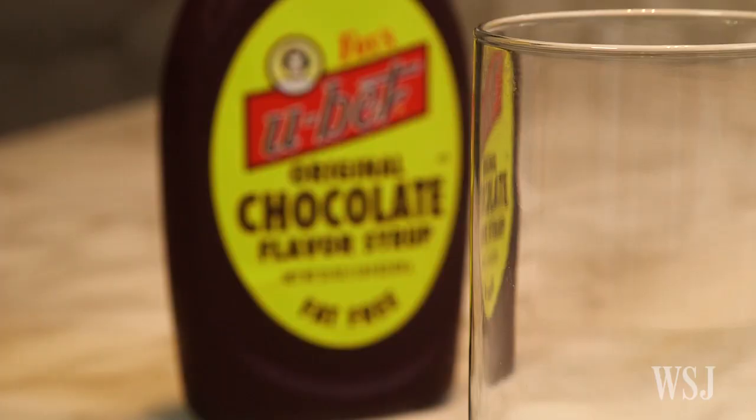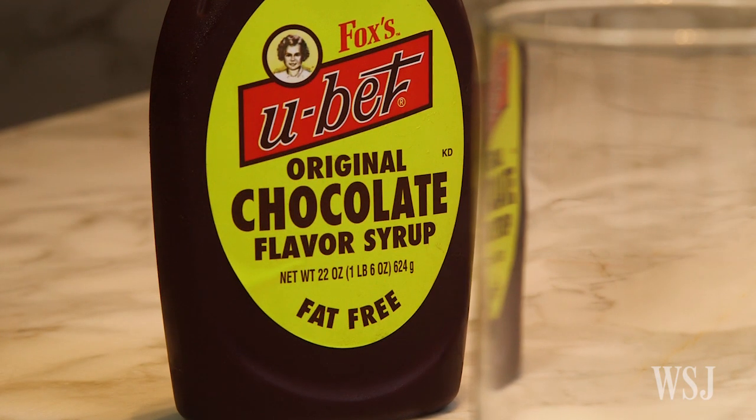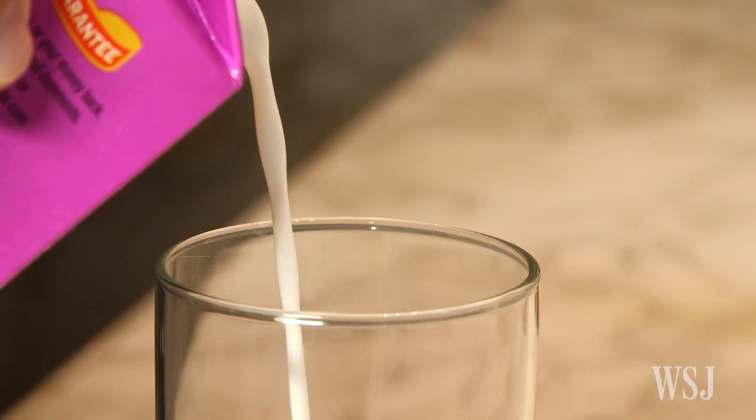To make the egg cream proper, you need Fox's syrup. Dairy — milk is the traditional, but we do it a little differently. We use half and half instead of milk.